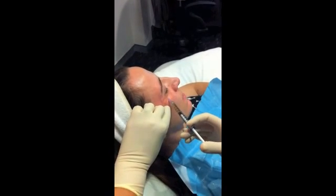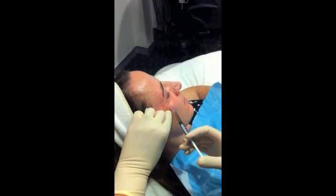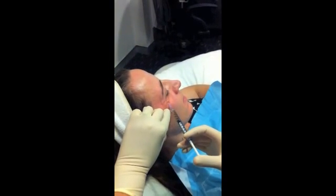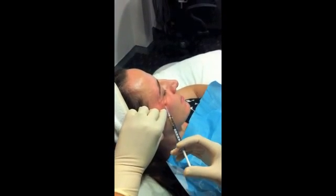This is the second treatment that Trish is having, and we're just treating the right side of Trish's face today. In her previous treatment — because we're planning to show the results — we can really clearly see whether the PRP has made a difference.